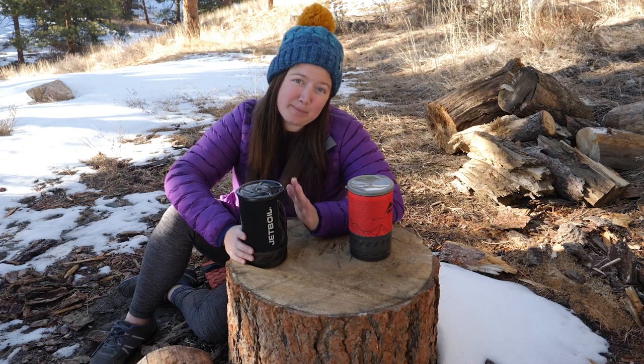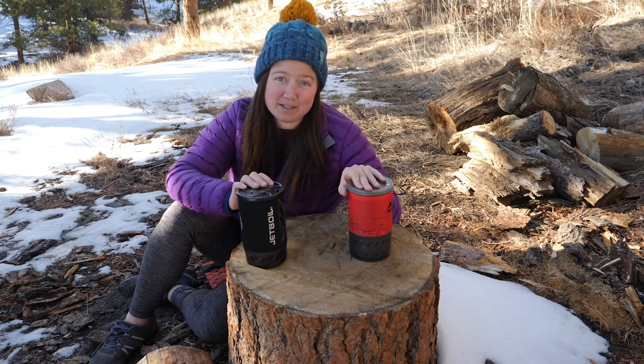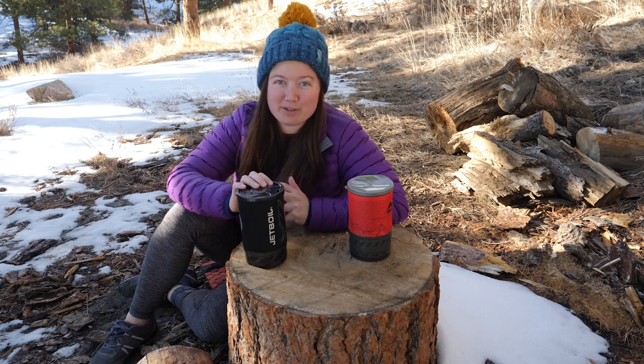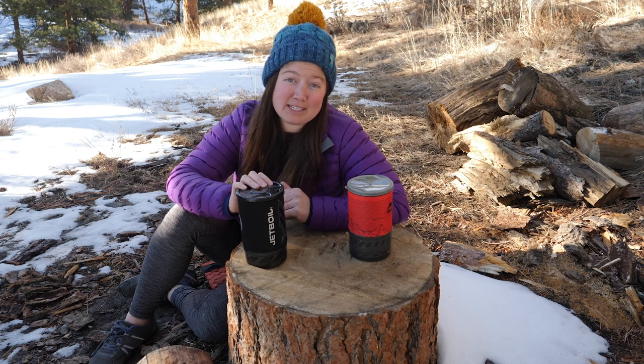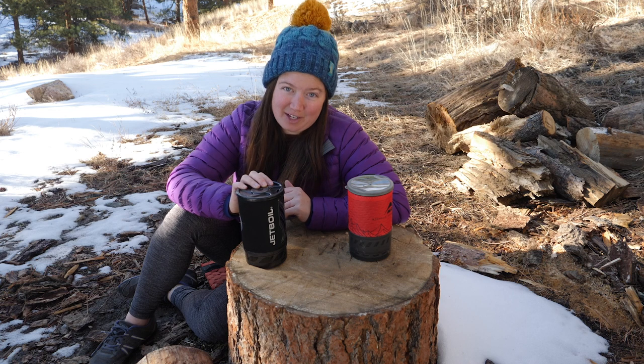Today we're going to talk about the Jetboil Flash and the MSR Windburner. Both of these are all-in-one canister stoves that are really great at boiling water for dehydrated meals or hot beverages. It can be really hard to decide between the two, but hopefully by the end of this video you'll know which one is right for you.